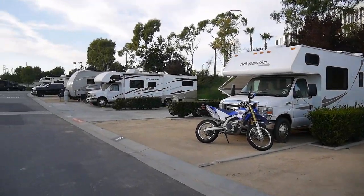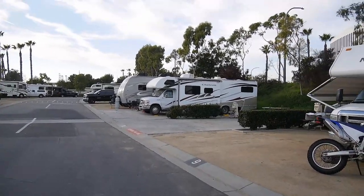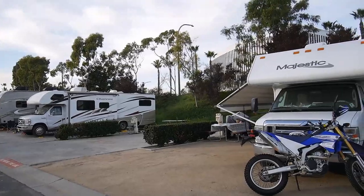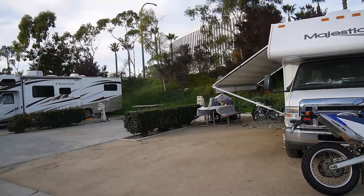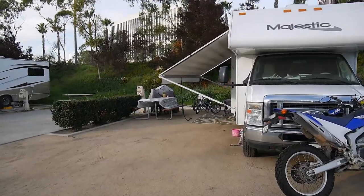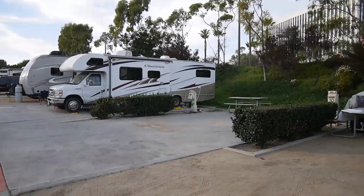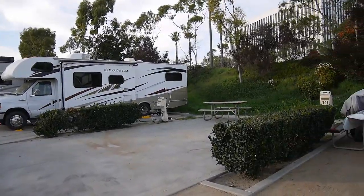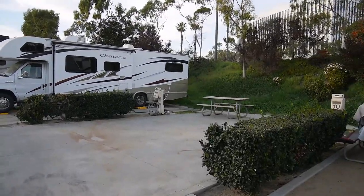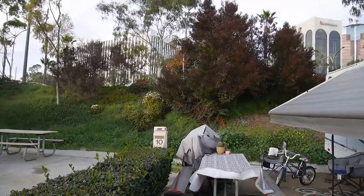The campground feels nice, clean, and not shabby. They do not allow permanent residents — it's written very clearly in the rules that you can't make clutter on your campsite. You can't put up any buildings, tents, or do-it-yourself sheds. Everything has to be nice and clean. As you can see, they even have flowers here.